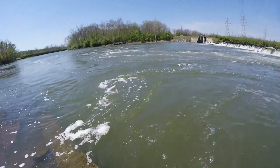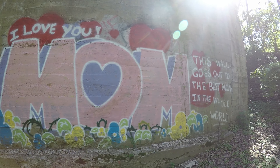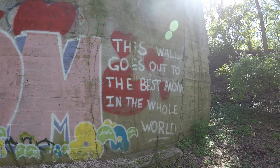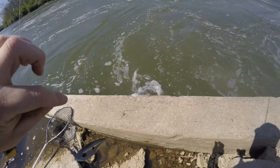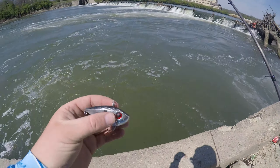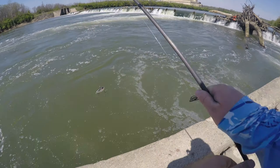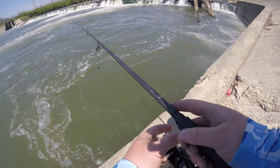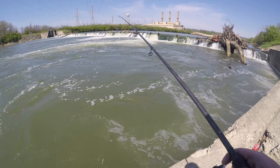Let's go! Alright guys, we got that nice sauger right there on the jerkbait. I'm going to switch it up and try to throw this Red Eye Shad rattle trap, see what it's got to offer. I can probably hit that area over there that I've been trying to reach because it's a lot heavier.